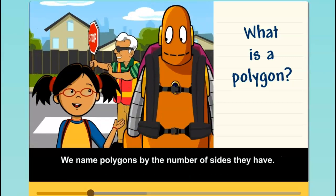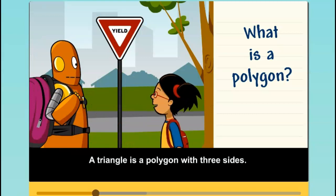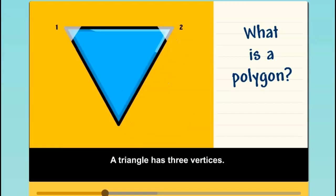We name polygons by the number of sides they have. A triangle is a polygon with three sides. A vertex is the point where the sides come together. A triangle has three vertices.